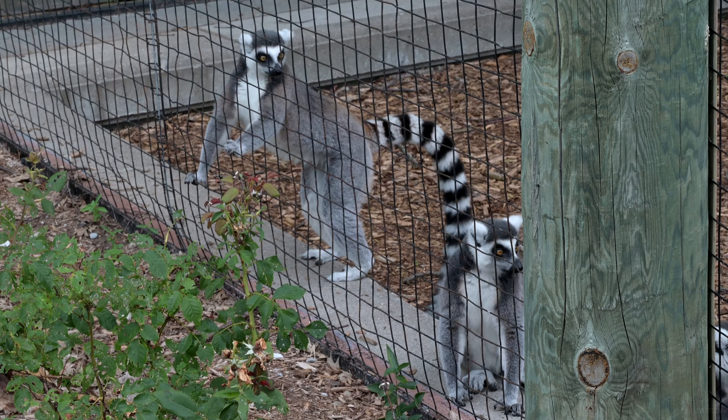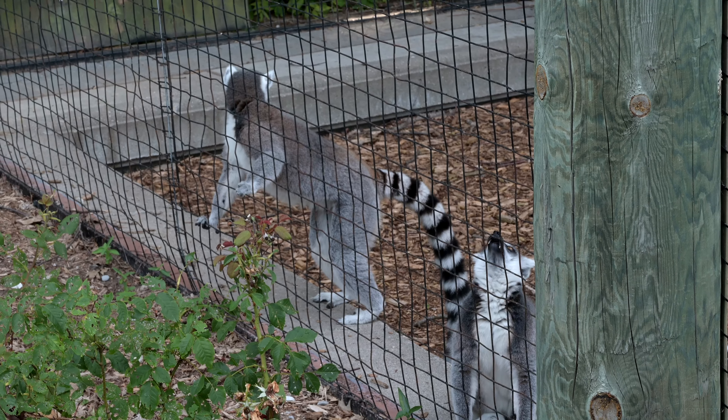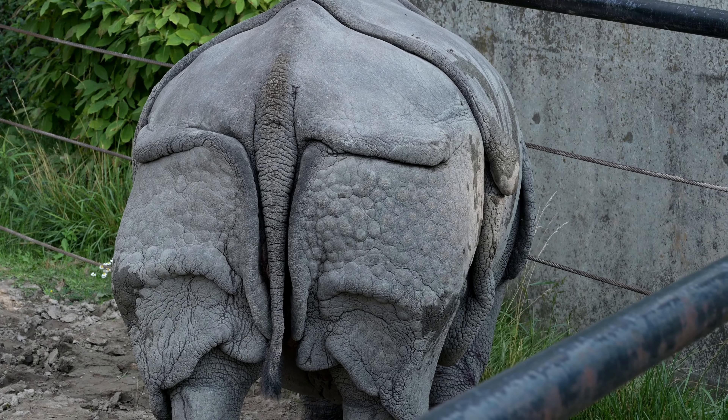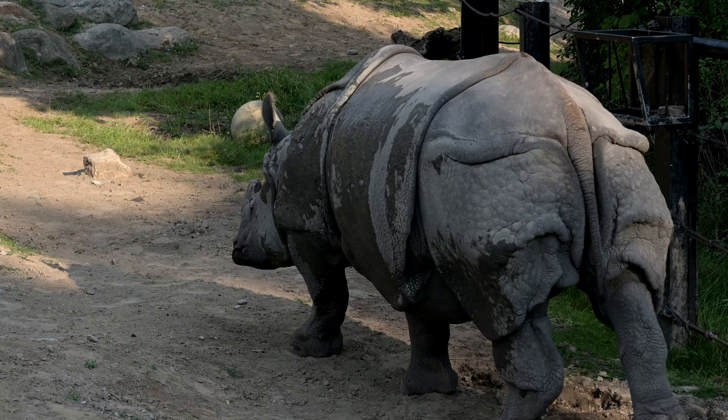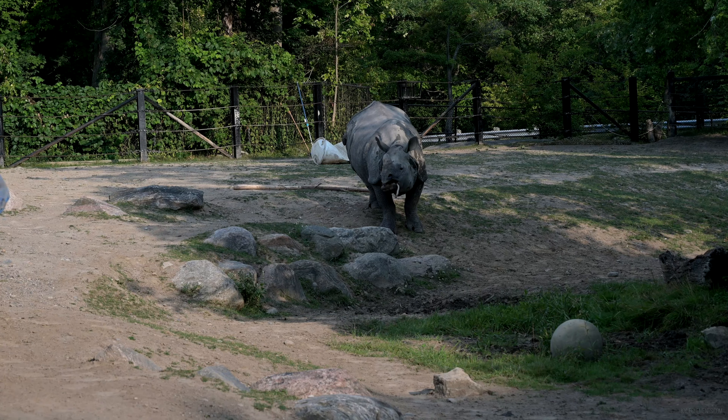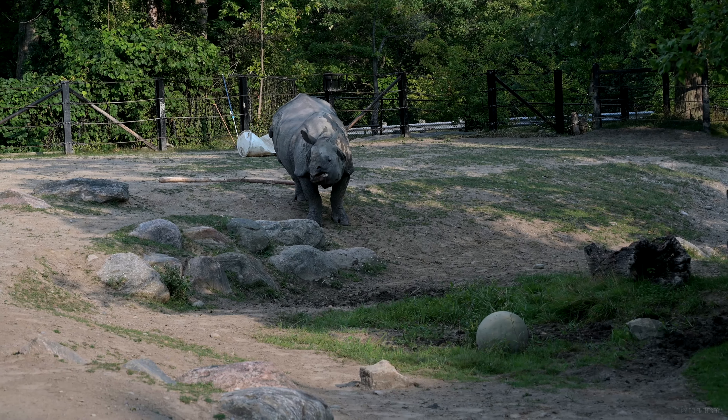The butterfly pavilion was closed, so these guys will have to do. Look at that wrinkly butt. I'm just eating a stick. Amazing.